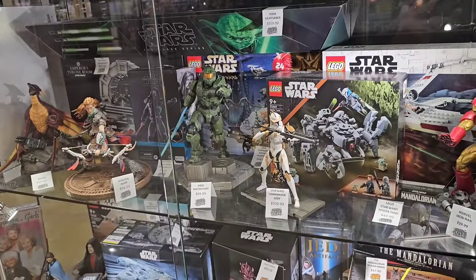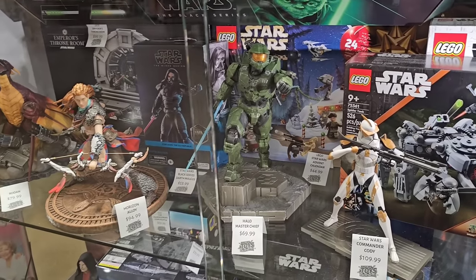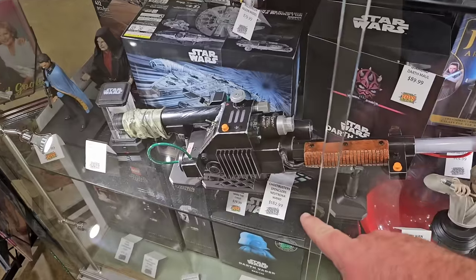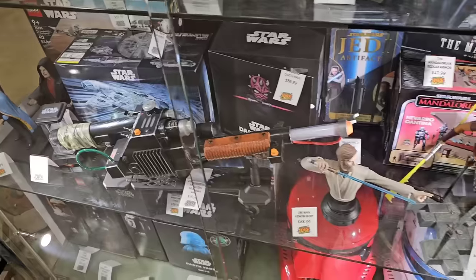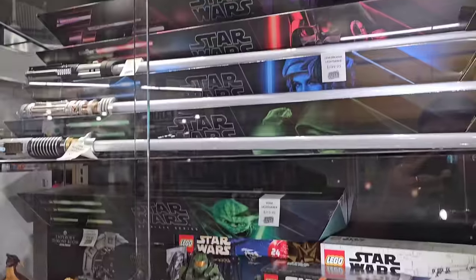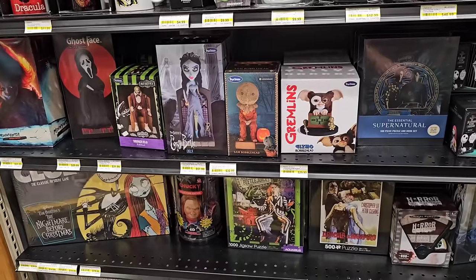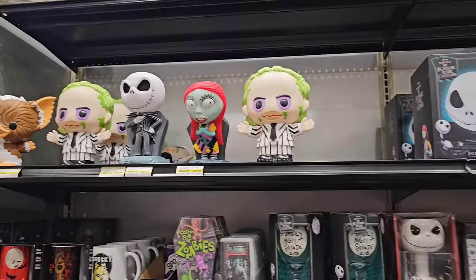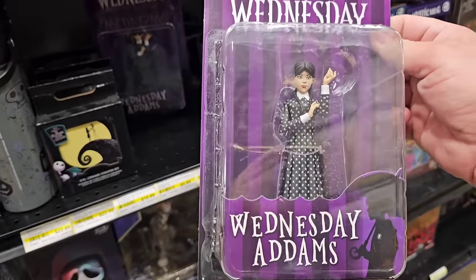Check this out — they've got all these different Marvel characters, Stormtroopers, Halo Master Chief. Got Star Wars, and look at this — is that a proton blaster? It sure is, from Ghostbusters. Got Obi-Wan, some Stormtrooper helmets, lightsabers. Oh, these must be the real deal — they're pretty expensive, 300 bucks. All this crazy wild stuff they have here. They've got Wednesday from the show — me and Jess really liked that show, it was really good.